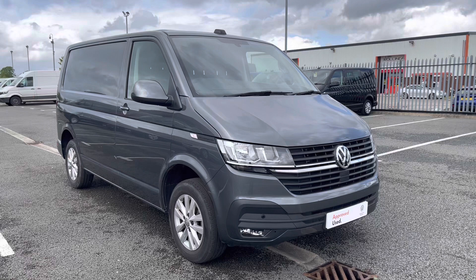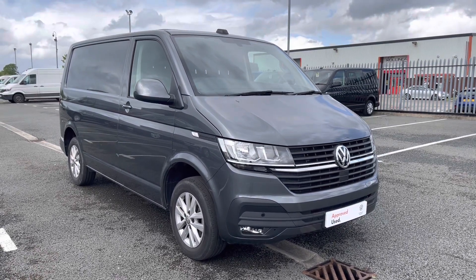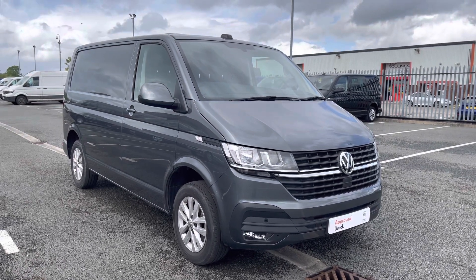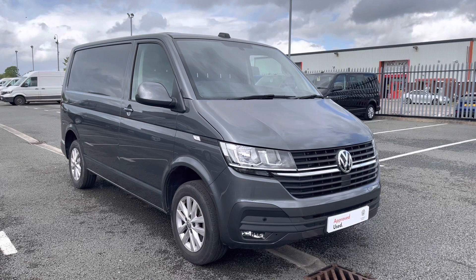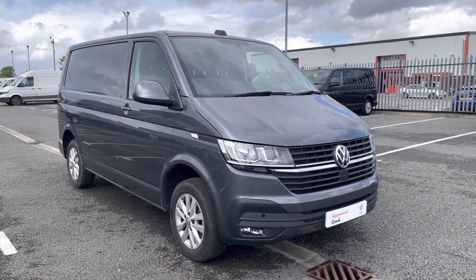Thank you for watching this video on the Volkswagen Transporter. If you require any further information or would like to request a free finance quote, please don't hesitate to give us a call on 01978 340 606 and a member of our sales team will be more than happy to help. Thank you.